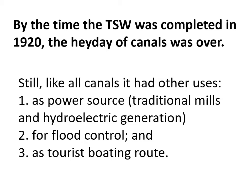Even though the TSW was completed in 1920 and faced competition from the Welland Canal, the Erie Canal, and by the time it was built also from railroads, there were still other economically beneficial uses of it.